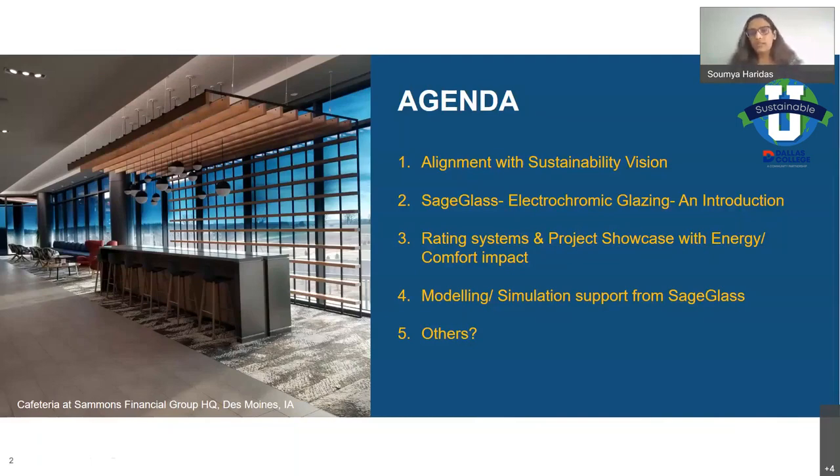We'll cover a few examples — some form of a project showcase. They say the proof is always in the pudding; I want to show you actual results and projects that have seen the benefit of using intelligent products. Finally, modeling simulation support — things we do at SageGlass to help designers, engineers, and architects make the right decision. I've noted 'others' in case you have questions not covered in this presentation; we can discuss those at the end.